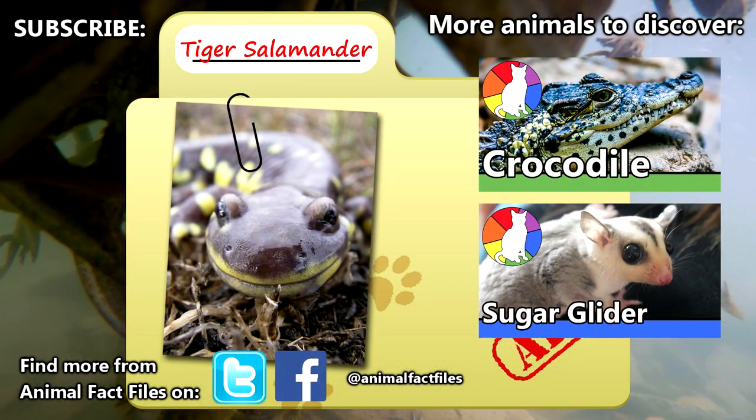For more facts on tiger salamanders, check out the links in the description. Give a thumbs up for salamanders, and thank you for watching Animal Fact Files.